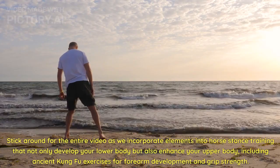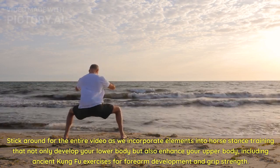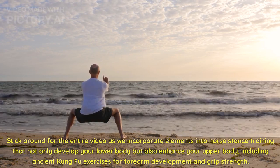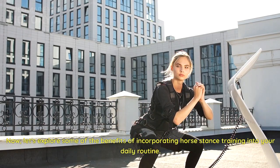Stick around for the entire video as we incorporate elements into horse stance training that not only develop your lower body but also enhance your upper body, including ancient kung fu exercises for forearm development and grip strength. Now let's explore some of the benefits of incorporating horse stance training into your daily routine.